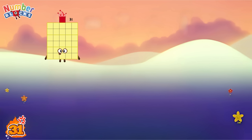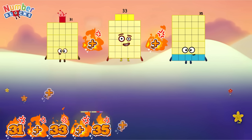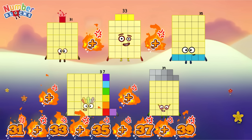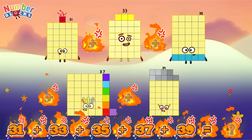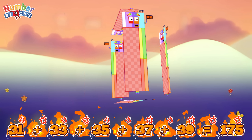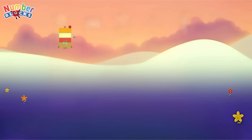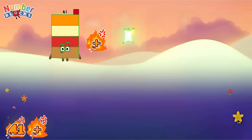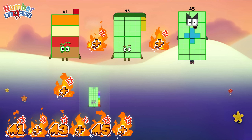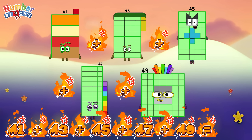Thirty-one plus thirty-three plus thirty-five plus thirty-seven plus thirty-nine is equal to one hundred and seventy-five. Forty-one plus forty-three plus forty-five plus forty-seven plus forty-nine is equal to two hundred and twenty-five.